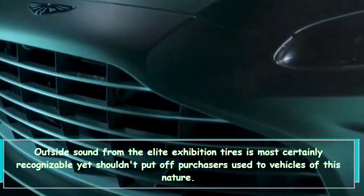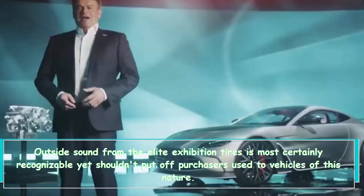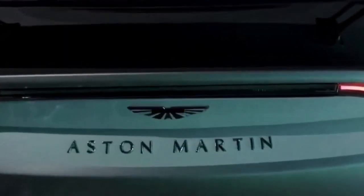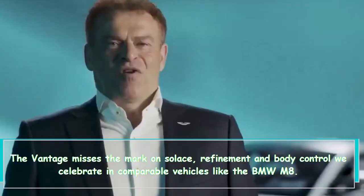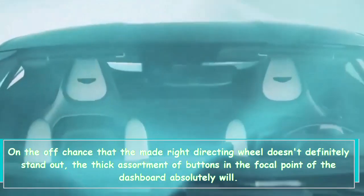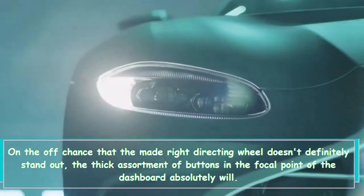Outside noise from the performance tires is definitely noticeable but shouldn't put off buyers accustomed to vehicles of this nature. The Vantage falls short in comfort refinement and body control compared to rivals like the BMW M8.